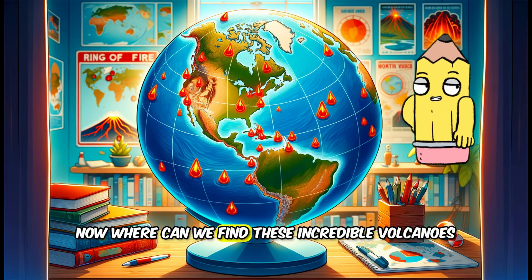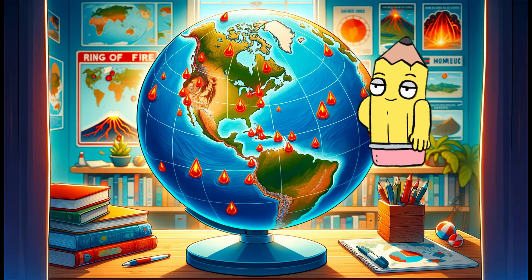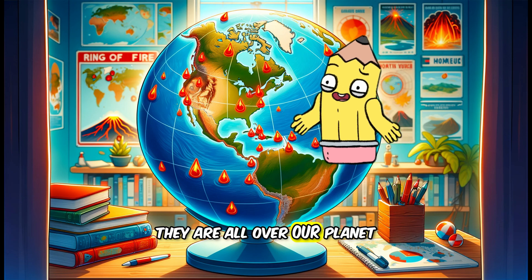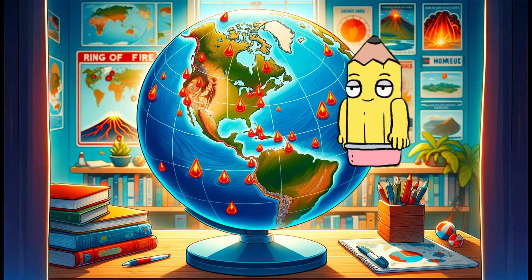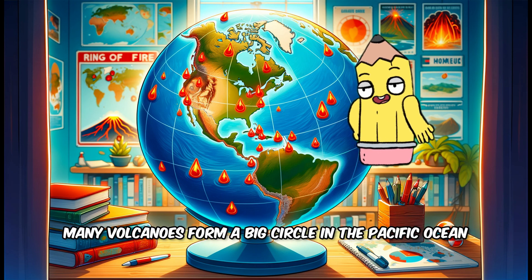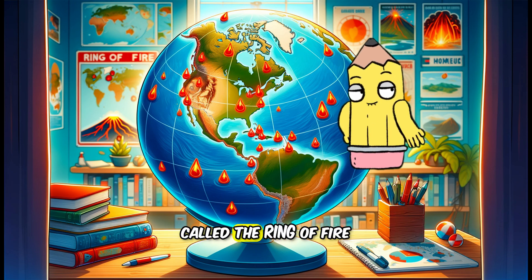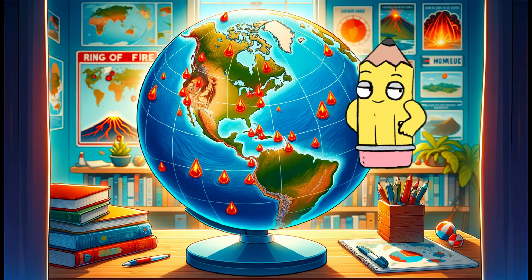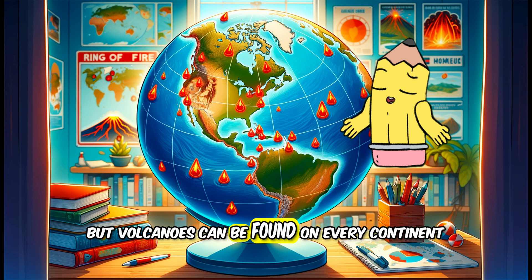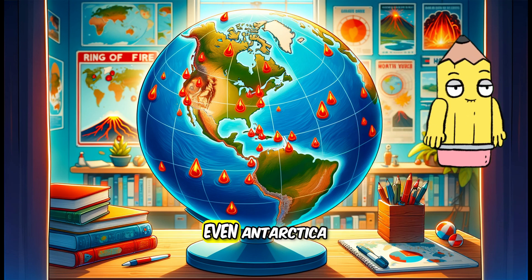Now, where can we find these incredible volcanoes? They are all over our planet, on land and even under the sea. Many volcanoes form a big circle in the Pacific Ocean called the Ring of Fire. But volcanoes can be found on every continent, even Antarctica.